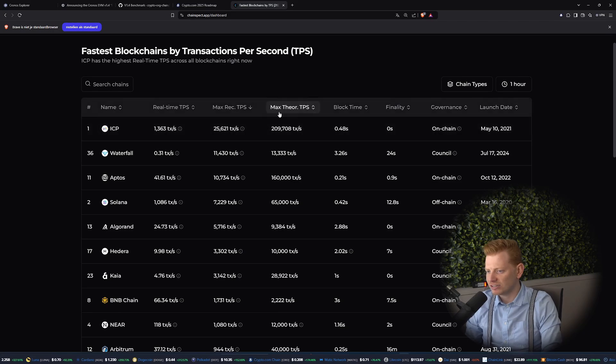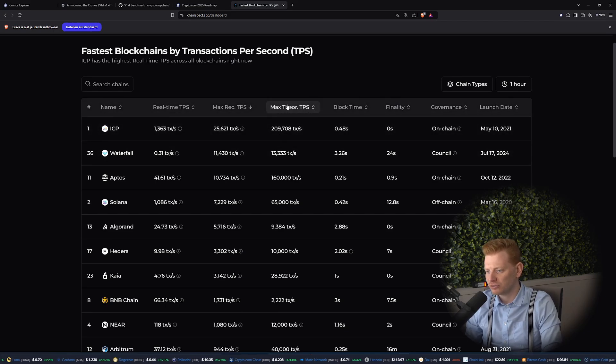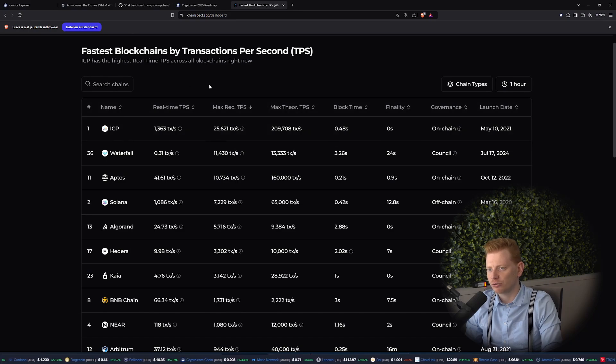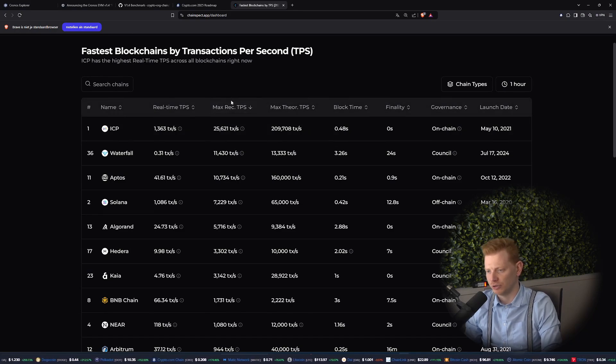I do have to mention that the max theoretical TPS is higher for some other chains. But we're looking at benchmarks, not theoretical numbers. I cannot stress enough how big this is for the Kronos chain. We were a really mediocre chain with bad finality and slow transaction time, but right now we're becoming one of the fastest out there. Hats off to the Kronos Labs team here.